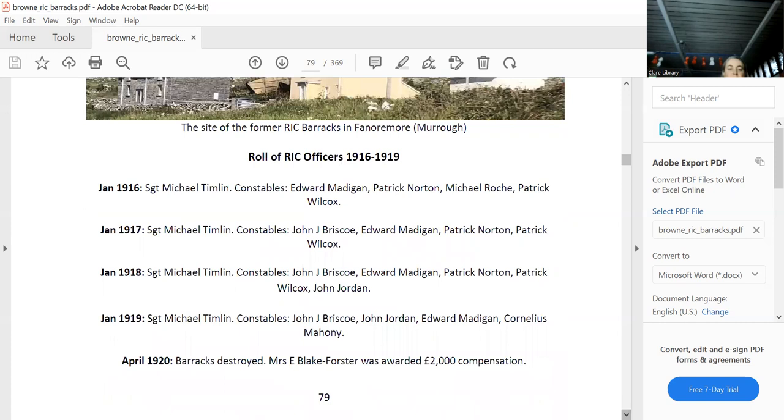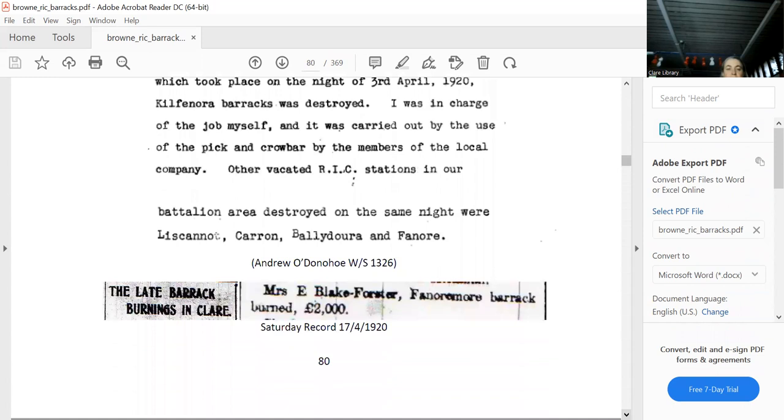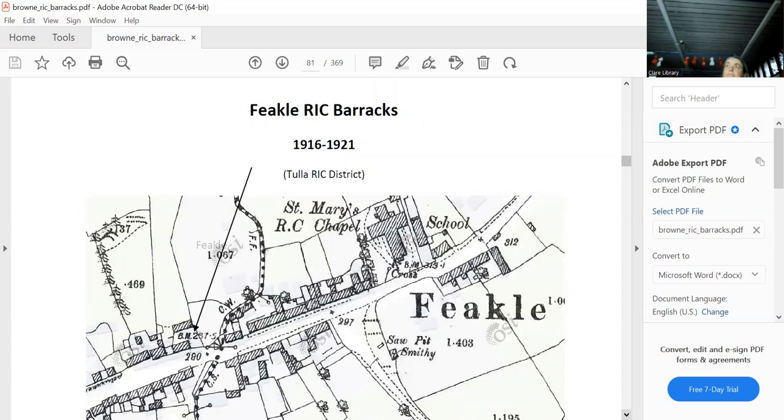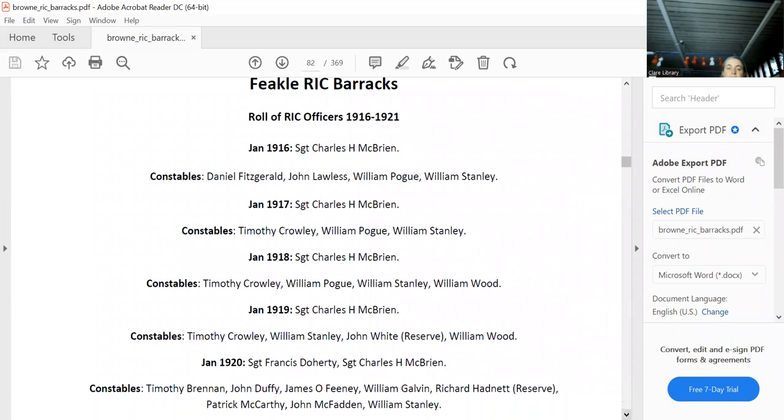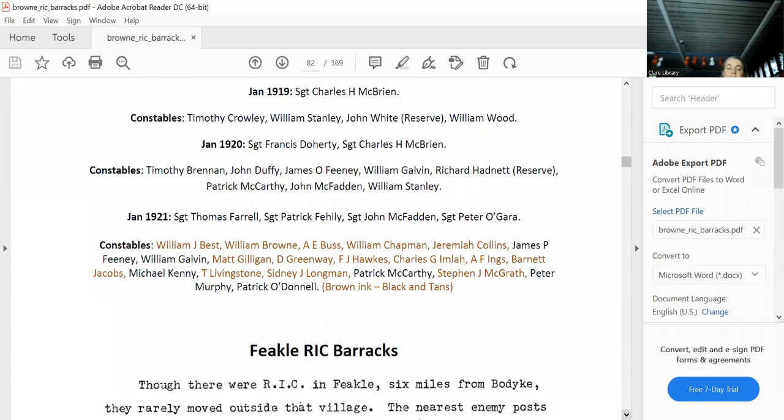Feakle is still there — or rather, rebuilt right on the spot. We can see it because the map tells us it's there. Here are all the sergeants and constables — and this survived all the way through. By 1921 it was packed with Black and Tans. This is the Feakle Ambush — the barracks is here, and the ambush was way down at the post office.